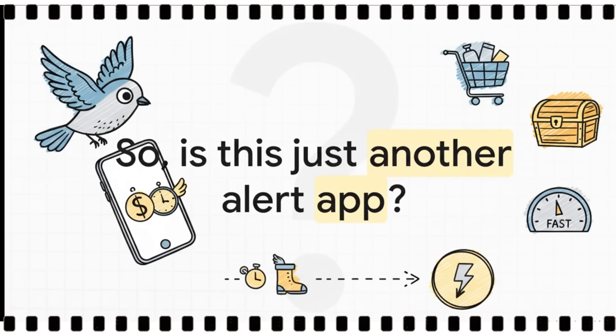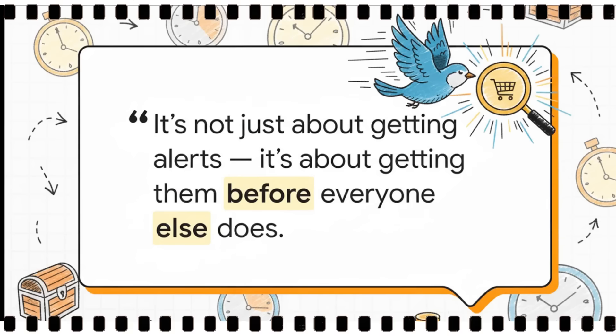So it's fair to ask: with all the apps out there, is this really any different? Is it just another alert app? And this gets to the absolute heart of it. The real value isn't just getting the alert — it's about the timing. It's about getting that alert before everyone else does. It's about being first.